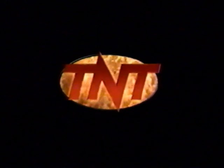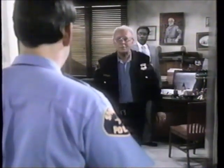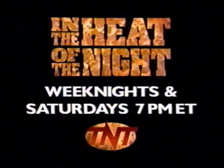Weeknights and Saturdays at 7 on TNT. You and your shotgun are not the voice of this town. He's got an eye for trouble, an ear for the truth, and a gentle touch when it's needed. Carol O'Connor is the chief of police — with a heart of gold. Every weeknight, every Saturday night at 7. In the Heat of the Night's new home is TNT.